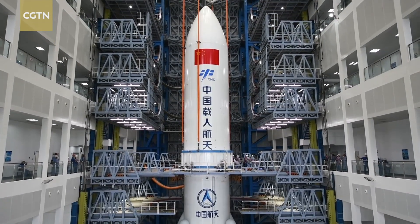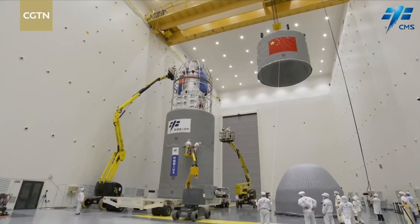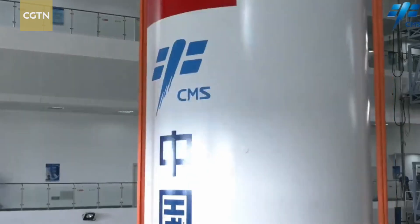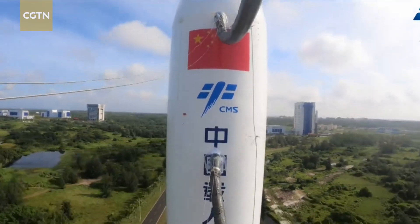The Long March 5B has one less core stage compared with the Long March 5. Zhang Shujie says the Tianhe core module as well as the Wen Tian and Meng Tian lab modules all weigh around 22 tons each, and only the Long March 5B is capable of launching such large spacecraft.